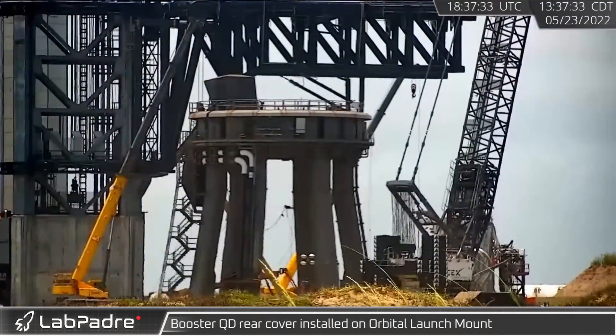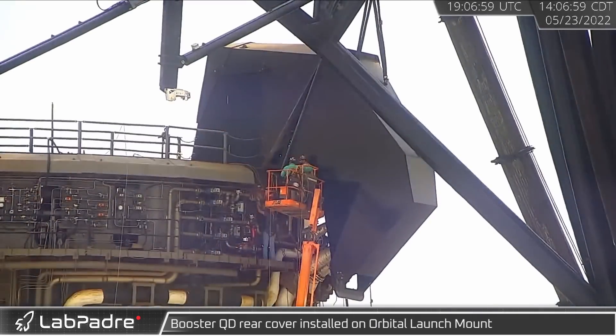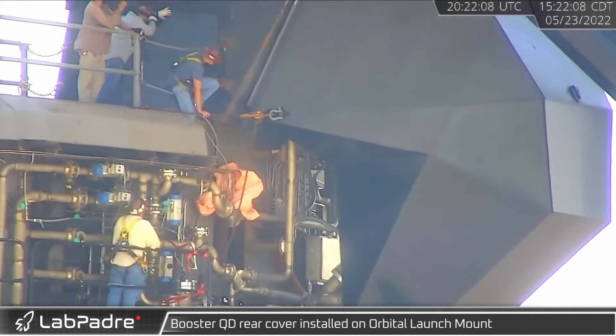Apparently no real damage was done, as just a few hours later a crane lifted the rear hood into place on the launch mount.